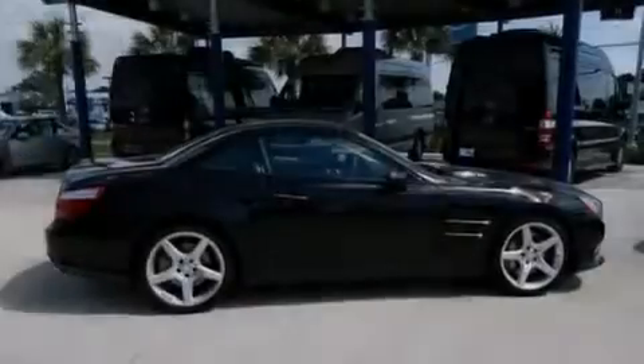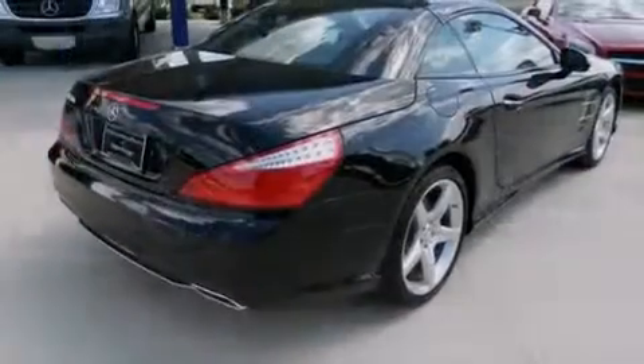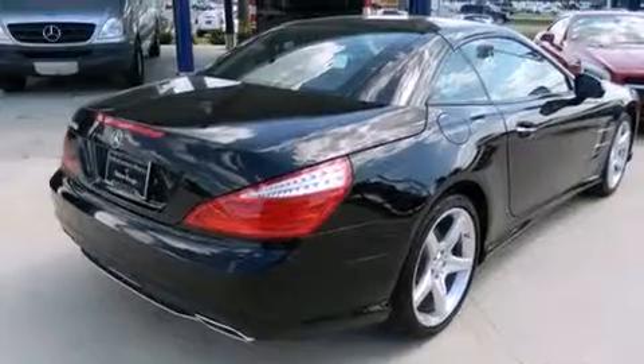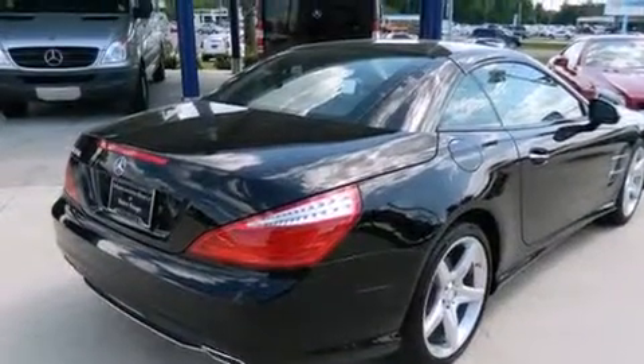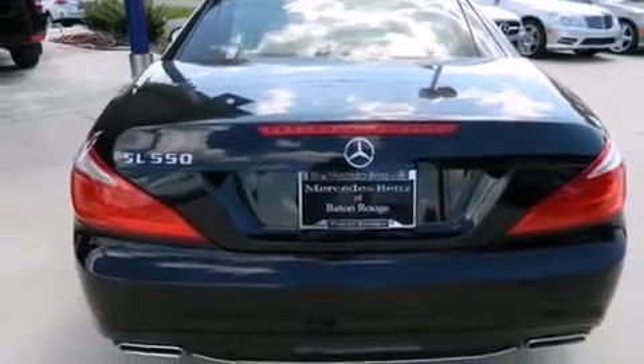Its top features include a navigation system, keyless ignition, a sunroof, a cool driver's seat which creates a 360-degree air-conditioned environment, a low tire pressure indicator, a premium audio system, and satellite radio.